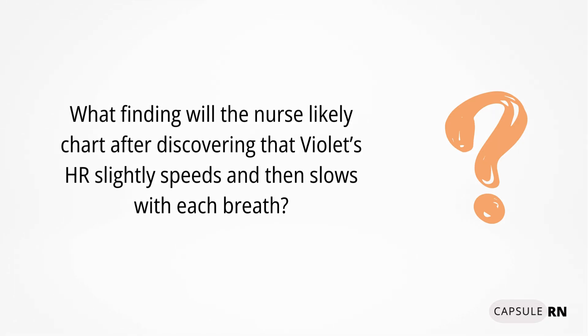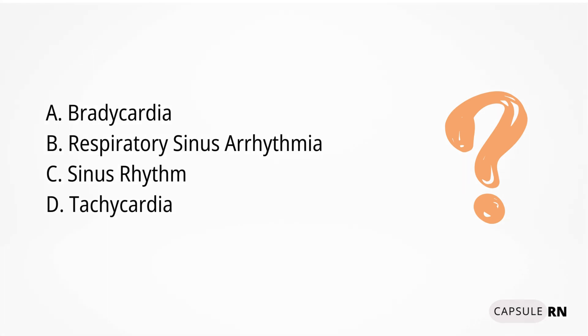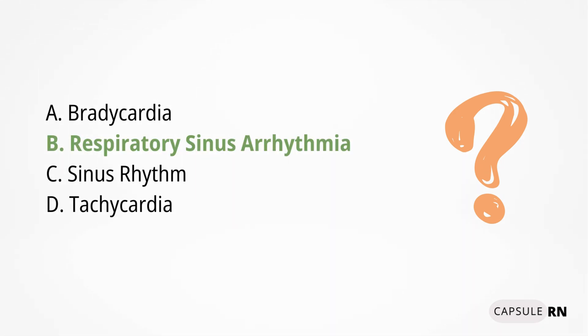Remember Violet? What finding will the nurse likely chart after discovering that Violet's heart rate slightly speeds and then slows with each breath? Is it A, bradycardia; B, respiratory sinus arrhythmia; C, sinus rhythm; or D, tachycardia? If you said B, respiratory sinus arrhythmia, you are correct. Respiratory sinus arrhythmia is a normal finding often found in children and younger adults.